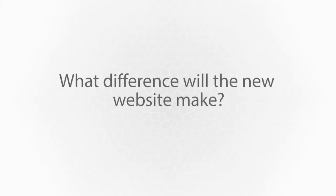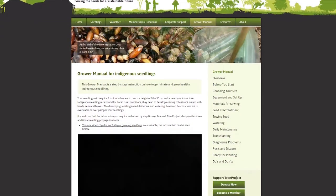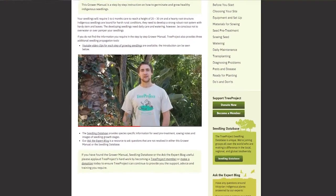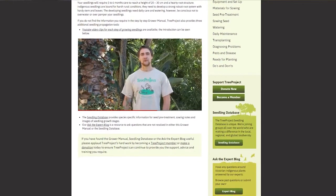Tree Project is a not-for-profit organisation that makes re-vegetation affordable for landholders by recruiting and training volunteers to grow indigenous seedlings in their backyard and offering seedlings to landholders for cost of supply. It has several aspects that are quite unique. One is the seedling training manual embedded within the webpage, which allows growers at any point in time to access videos, images and written text on how to generically grow indigenous seedlings.